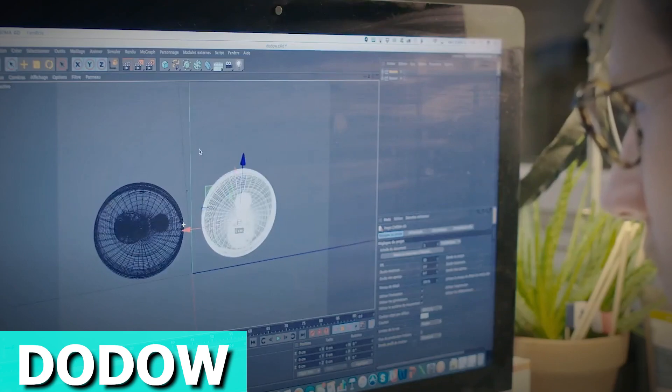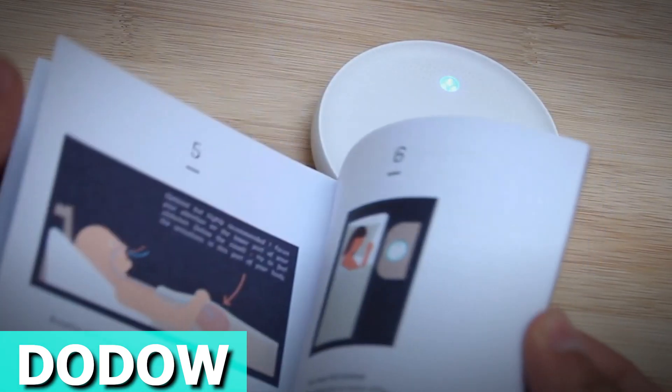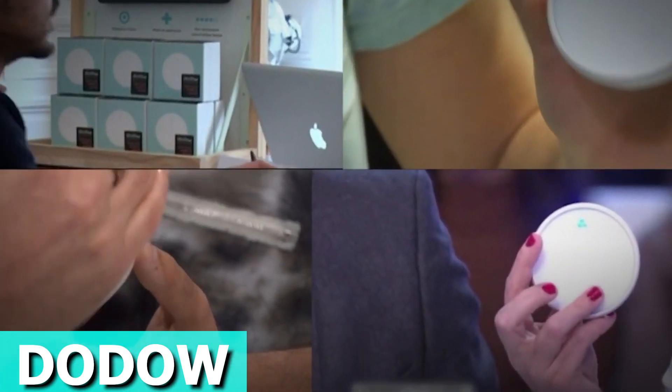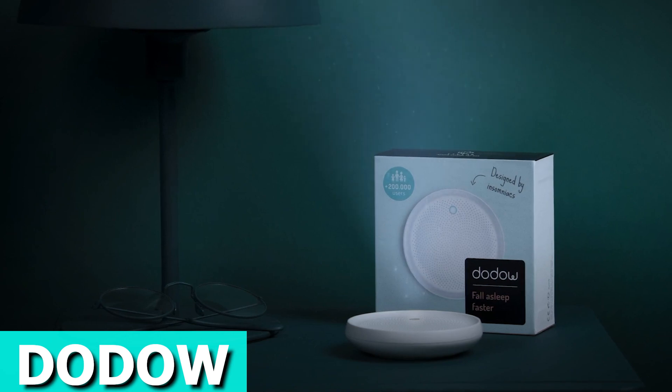It serves as a diversion, engaging your brain in a less distracting activity than the thoughts keeping you awake. Embrace the calming properties of Dodo's blue light and embark on a journey to peaceful sleep. The price is about $60.